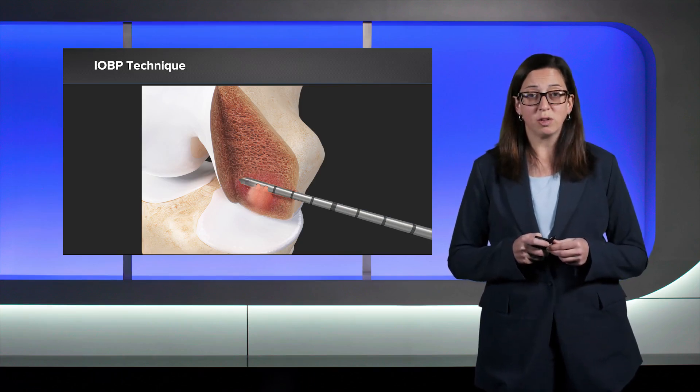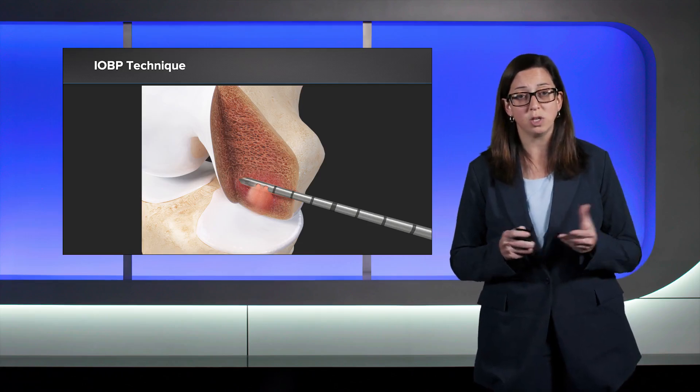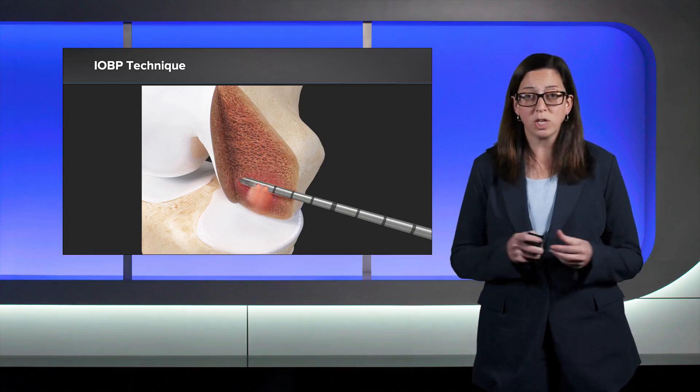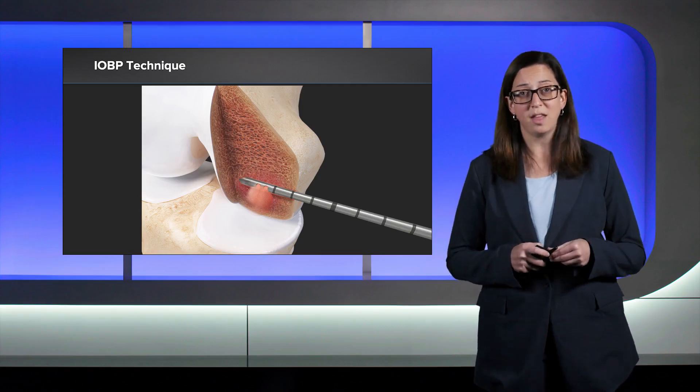After this procedure, the patient is allowed to be weight-bearing as tolerated, although most patients will use crutches for a few days due to discomfort. They have range of motion as tolerated, with full return to activities expected at around three to four months after surgery. Thank you very much.